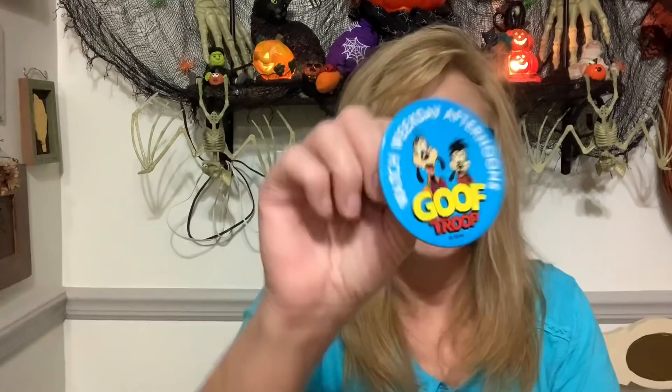I grabbed this really old Disney pin for my daughter. It says 'Watch weekend afternoons — Goof Troop.' I thought it was really cute. She could just add it to her collection. I'm not quite sure how old it is but I'd have to Google when Goof Troop came out.